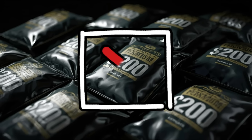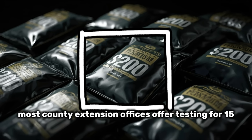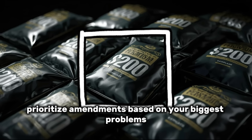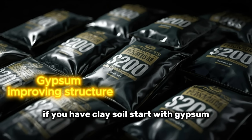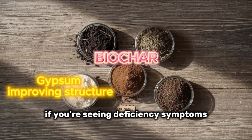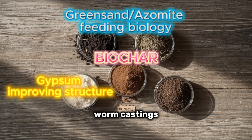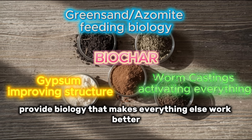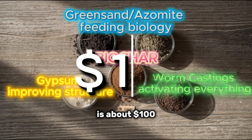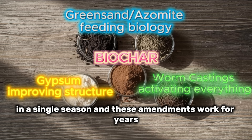Here's your action plan. Start with a soil test to understand your baseline — most county extension offices offer testing for $15 to $20. If you have clay soil, start with gypsum. If your soil is lifeless and compacted, biochar should be first. If you're seeing deficiency symptoms despite fertilizing, add green sand and azomite. Regardless of your situation, worm castings provide biology that makes everything else work better. The total investment for all five amendments for a 1,000 square foot garden is about $100 — less than most gardeners spend on fertilizer in a single season — and these amendments work for years, not weeks.